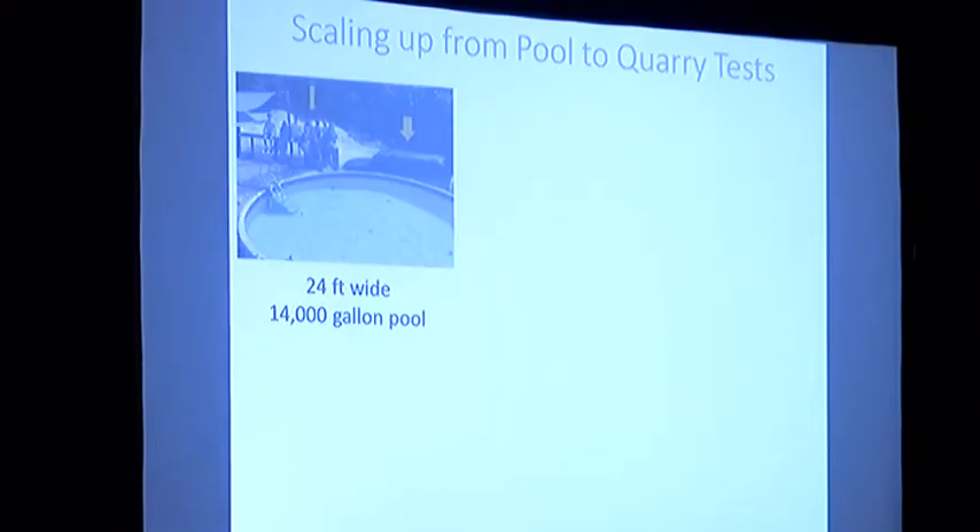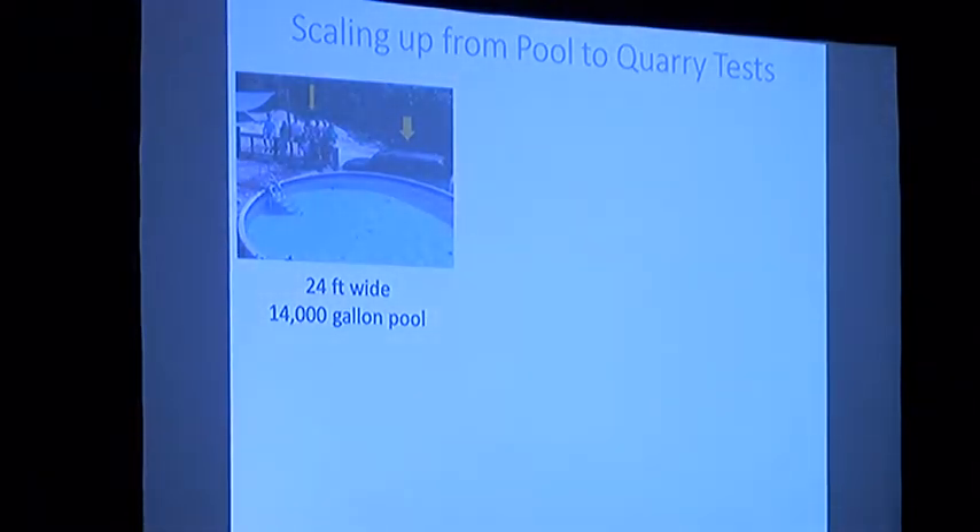We conducted experiments at two scales. The first was a small pool, 24 feet in diameter with a volume of about 14,000 gallons. For the pool tests we used four cooling systems: an airlift pump, a bubbler, a sprinkler, and shade. Each test ran for five hours during peak daylight from 11 a.m. to 4 p.m., with controls run for each of the different systems.